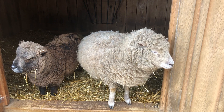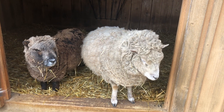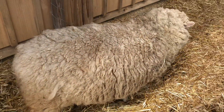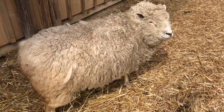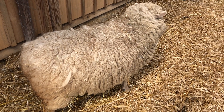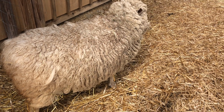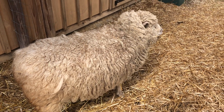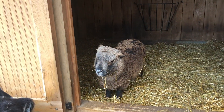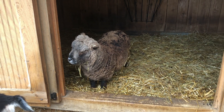As the temperatures rise, we will have a shearer come and all of the sheep will actually be sheared, and we will save their wool. It's a really cool process. It's not quite time yet — it's still a little bit chilly — probably another month. Mid-April would be probably when we'll be calling our shearer and having him come over.